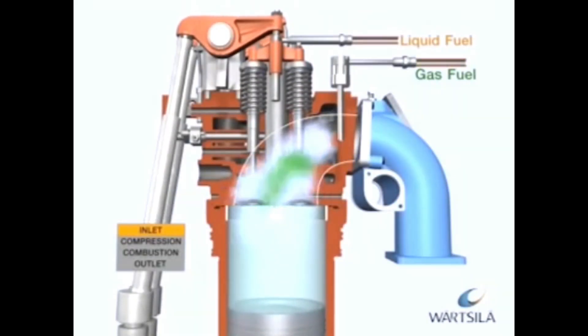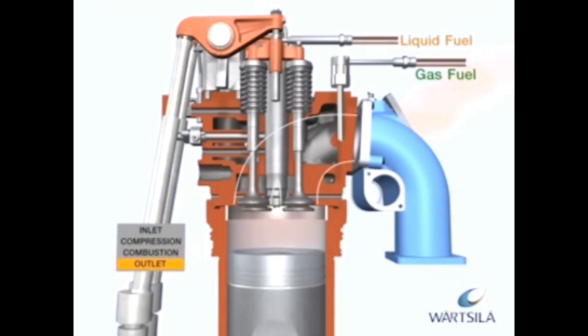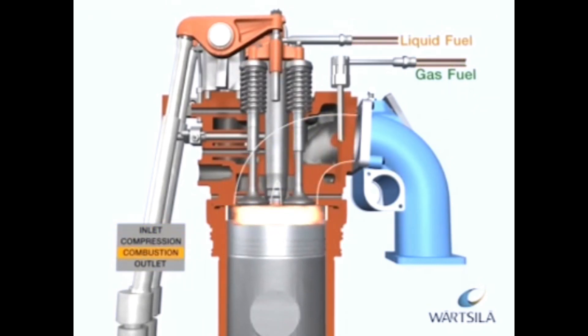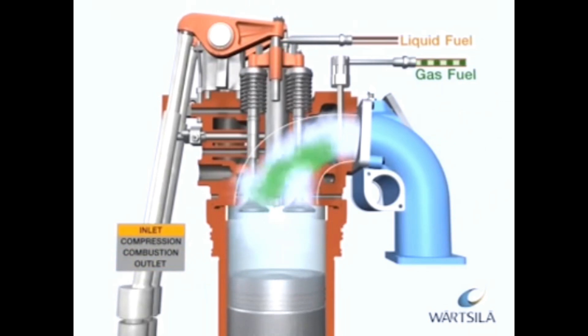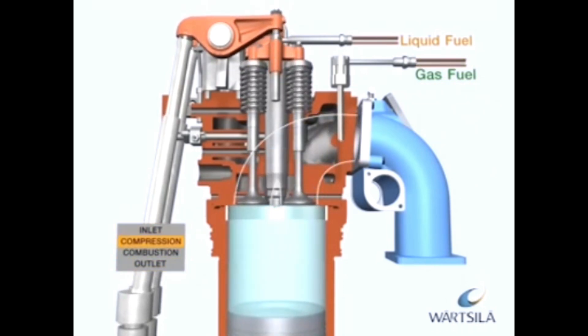The dual-fuel engine utilises a lean burn combustion process when operating on gas. The gas is mixed with air before the intake valves during the air intake period. After the compression phase, the gas-air mixture is ignited by a small amount of liquid pilot fuel. This pilot fuel is pressurised and fed into the cylinders by a small common rail system. Combustion is fast, and after the working phase, the exhaust gas valves open and the cylinder is emptied of exhaust gases. The inlet air valves open when the exhaust gas valves close, and the process starts again.